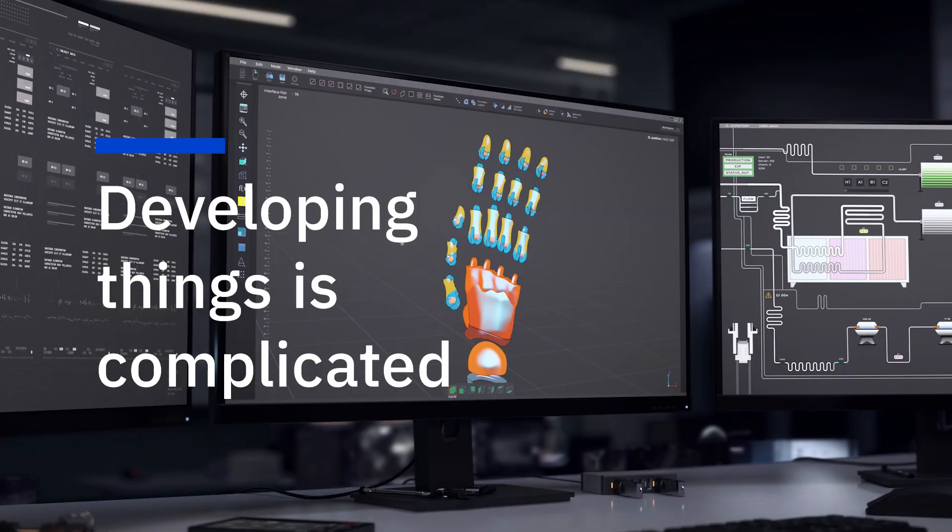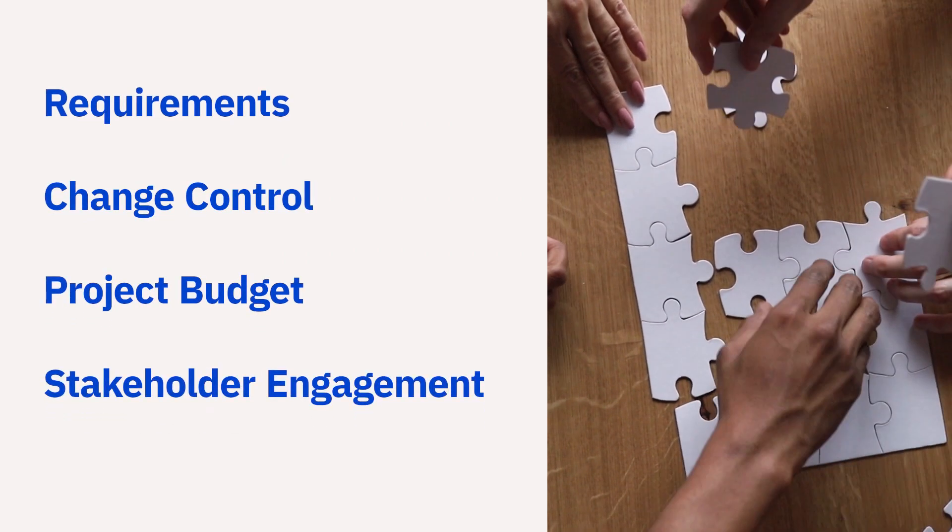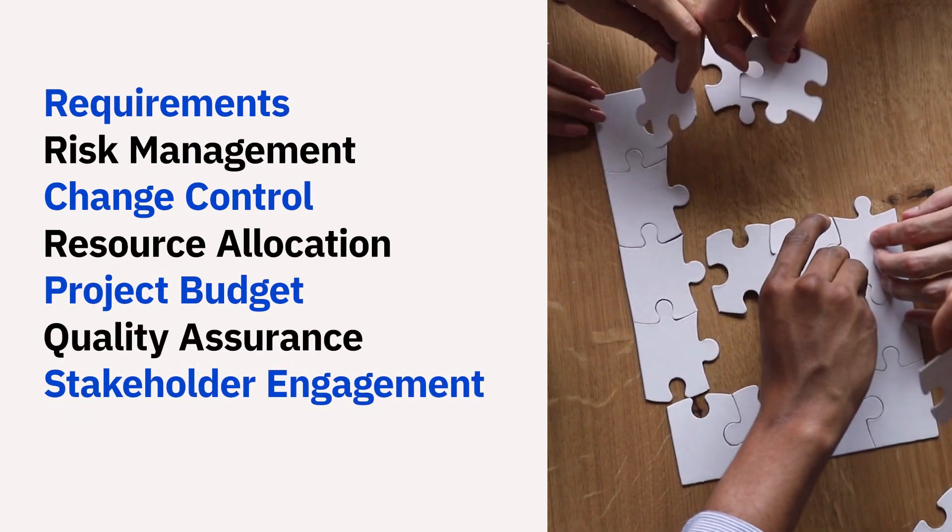Developing things is complicated. From software to hardware, every project is a puzzle of many factors — engineering documents, collaboration, and compliance, just to name a few.